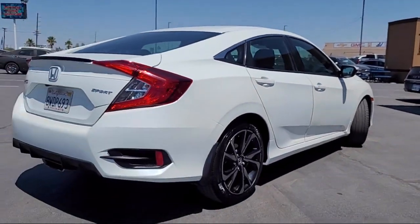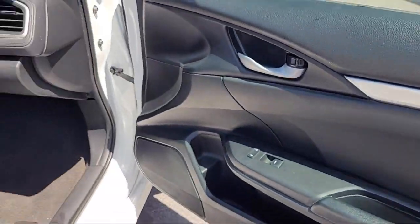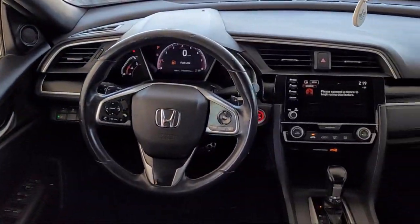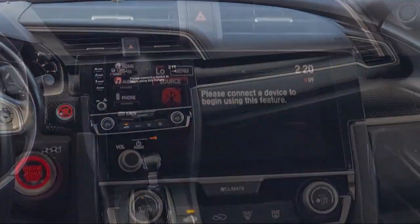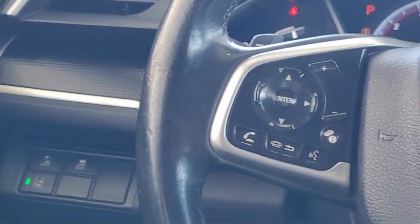Steering wheel controls, rear spoiler, alloy wheels, electronic stability control, auto high beam headlamp control, keyless entry, outside temperature display, and has less than 45,000 miles on the odometer.